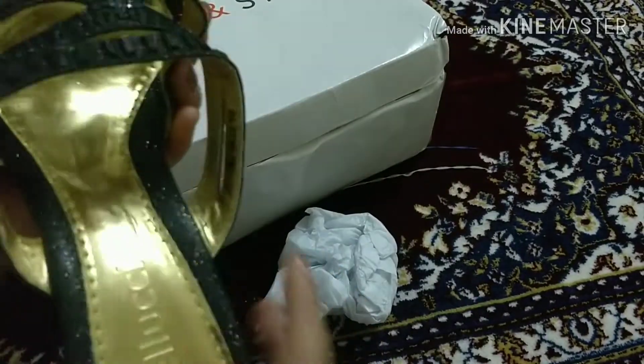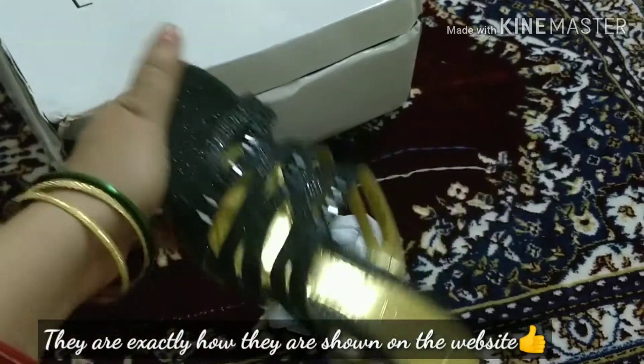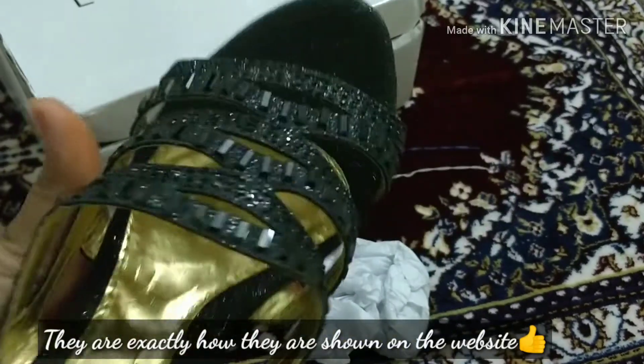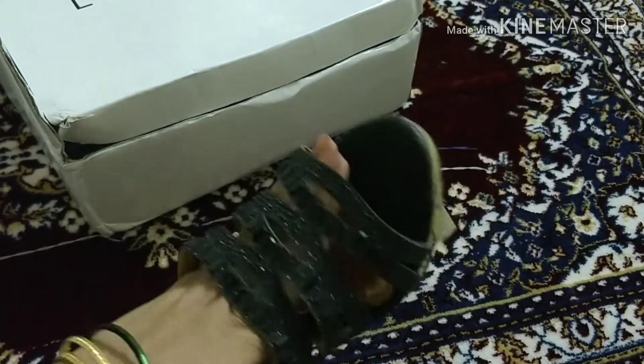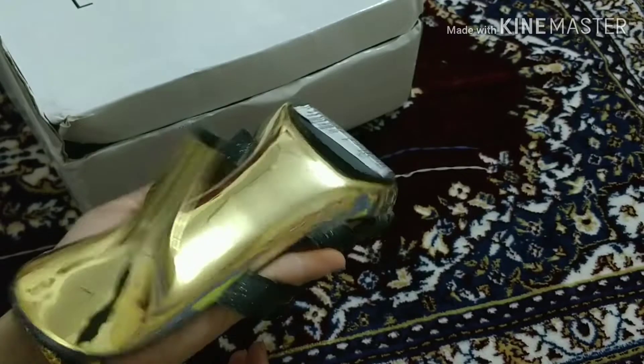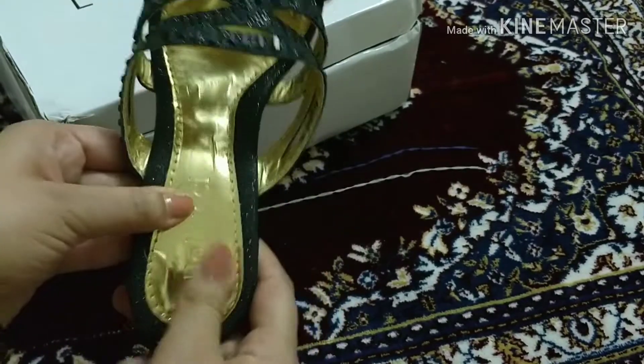These are the heels that I ordered. They are extremely beautiful — I really liked the design. I just wanted a basic heel, not too flashy. They are good for party wear and the heels are very comfortable. I actually tried them on just before shooting this video and I really like the quality for the price I paid.